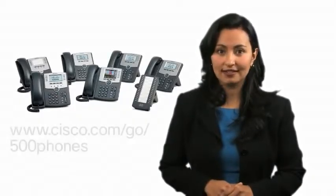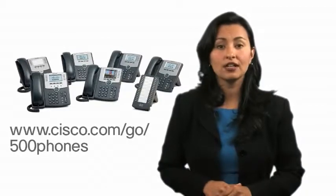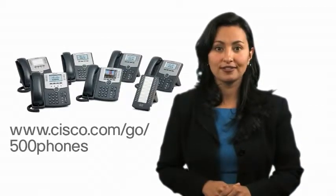For more information, check out our website, cisco.com/go/500phones. Thank you.